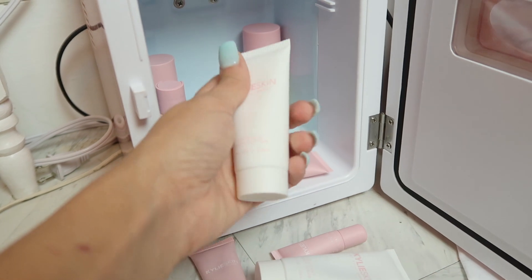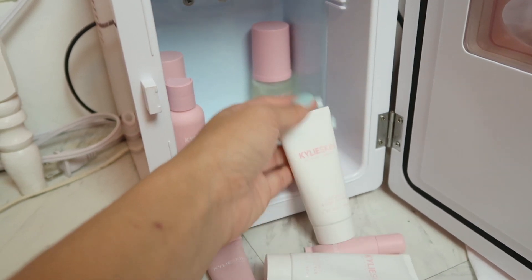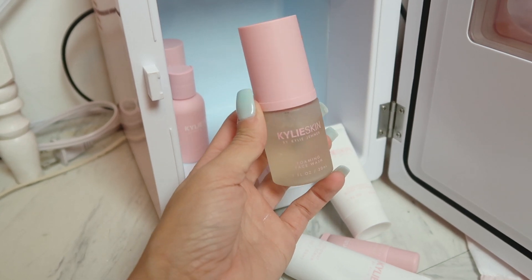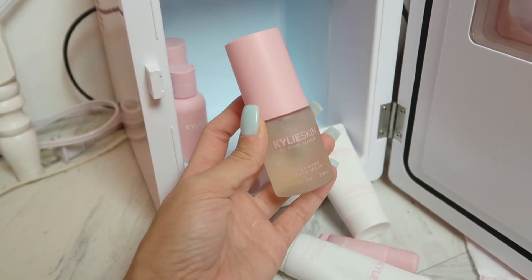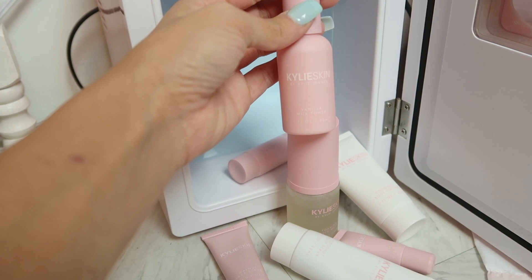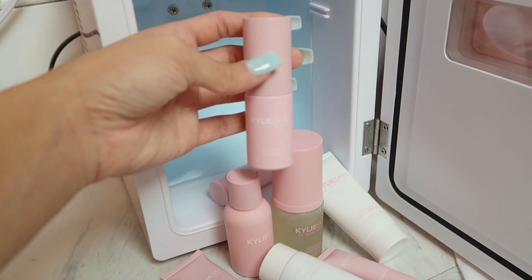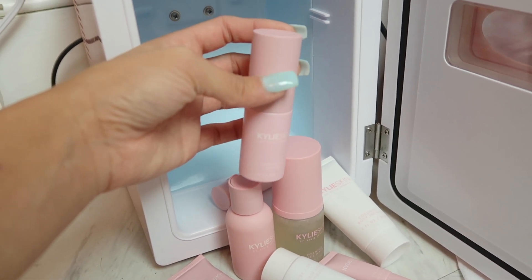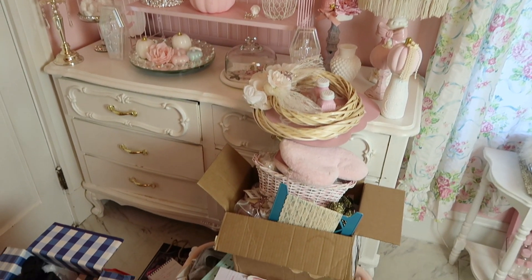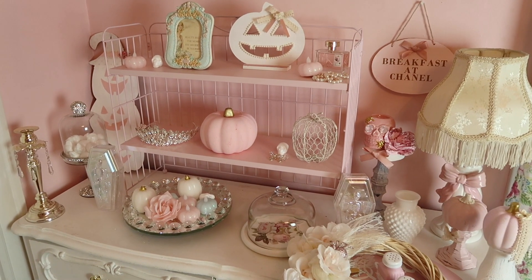I also got this coconut body lotion — and if you guys can see this scar, I got bit by a dog. Anyway, this is a foaming face wash and I love it, it smells super good. This over here is a vanilla milk toner, and the last thing in the fridge is this vitamin C serum. I really want to order some of the candles and full-size products too.